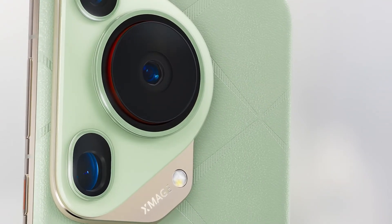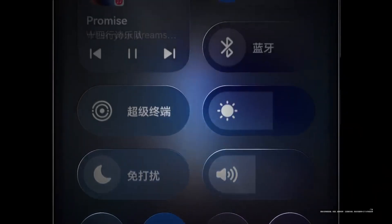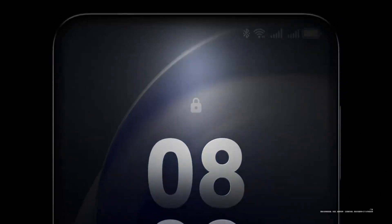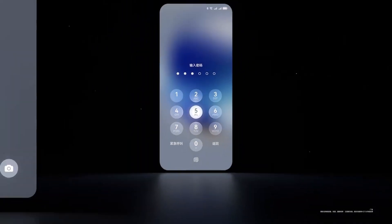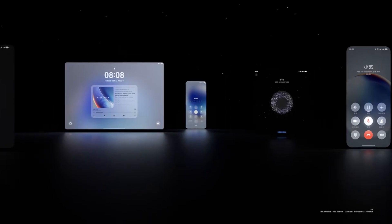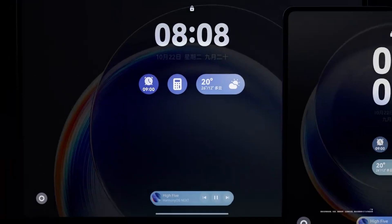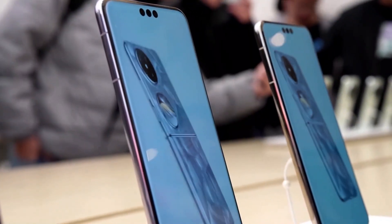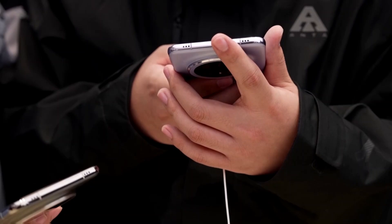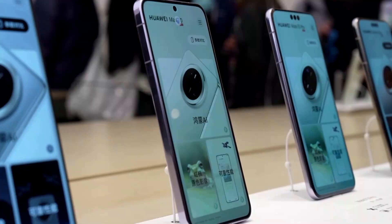Let's address the elephant in the room: the global rollout. Huawei's self-reliant ecosystem isn't just a response to U.S. sanctions — it's a declaration of independence. With plans to support over 100,000 HarmonyOS-compatible apps by 2025, Huawei is pushing aggressively to attract developers. But competing with Android and iOS on a global scale is no small feat. Convincing international developers to adopt HarmonyOS will require more than just incentives — it'll take trust and proven innovation. Despite the challenges, Huawei's progress in China's domestic market is undeniable, and it's gaining traction in key regions.